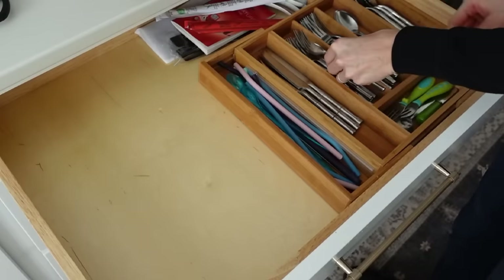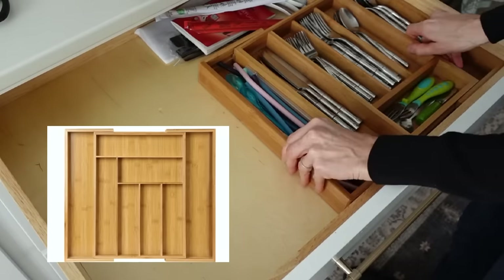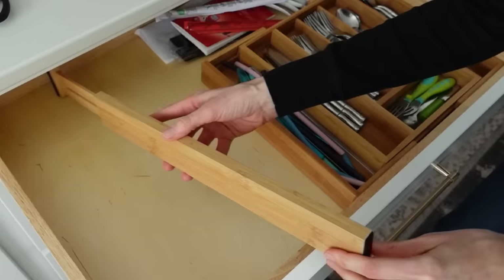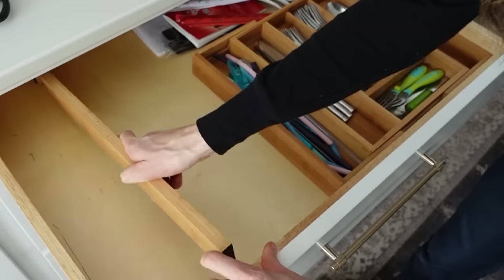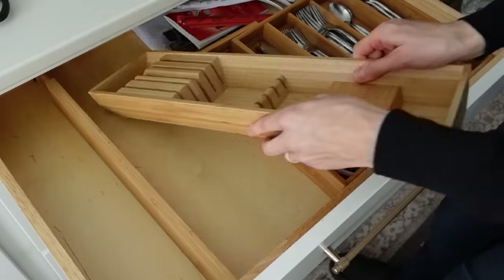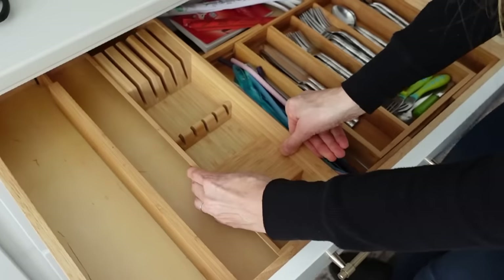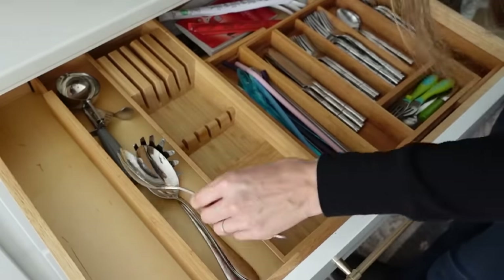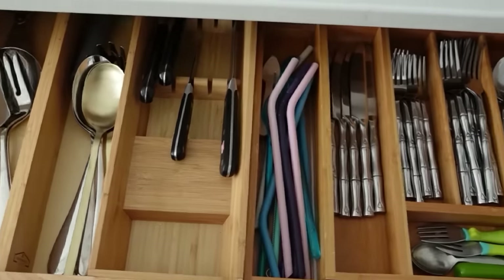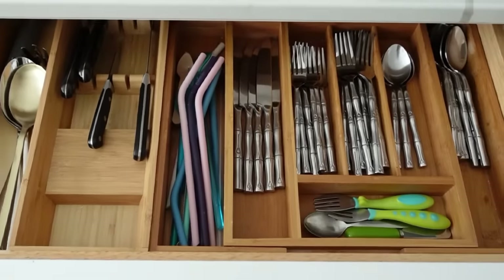Number two is an adjustable silverware tray. You can also get the expanding drawer dividers. These come in sets of two and four. They come in different colors so you can match your cabinet space. They are awesome — you can move them around and individualize the space, make different compartments without having to buy trays. Both of these are great options.